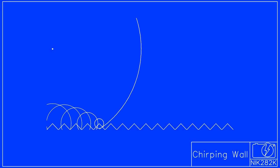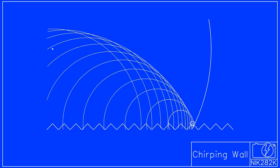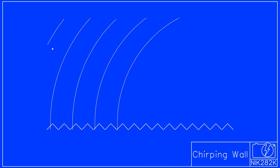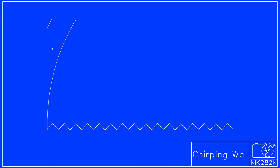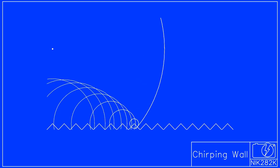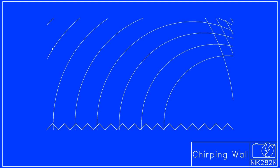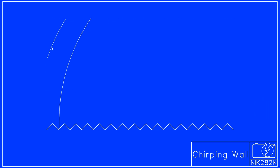Looking at the animation, it can be seen that the first waves to arrive back at the observer are very close together. This is because the difference in path lengths for these echoes is very small. As the original impulse propagates further down the wall, the path length for each round trip to the observer increases towards, but never quite reaches, the spacing of the corrugations.